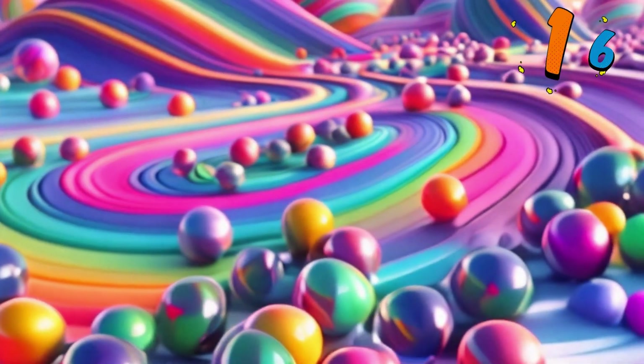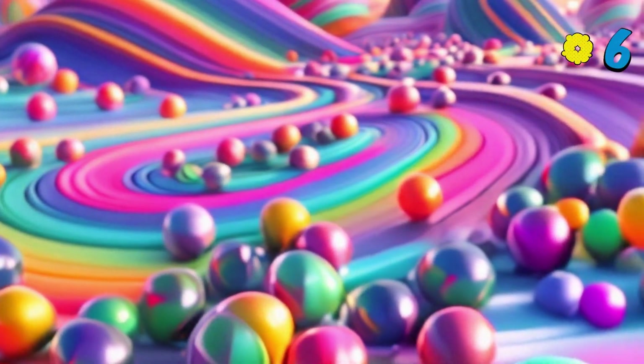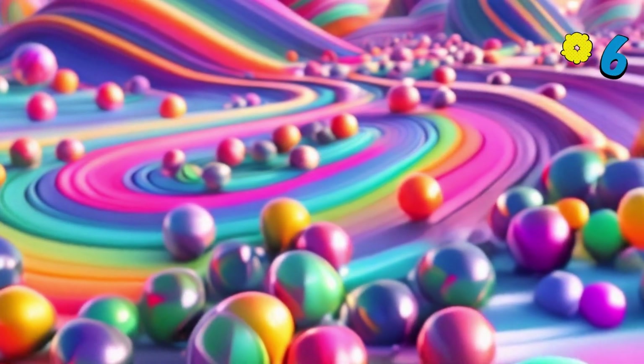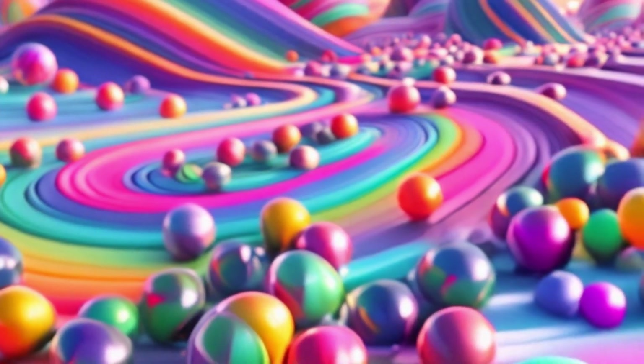Now, let's move on to 16. 16 cute little marbles: 1, 2, 3, 4, 5, 6, 7, 8, 9, 10, 11, 12, 13, 14, 15, 16. We're almost done. Keep going.